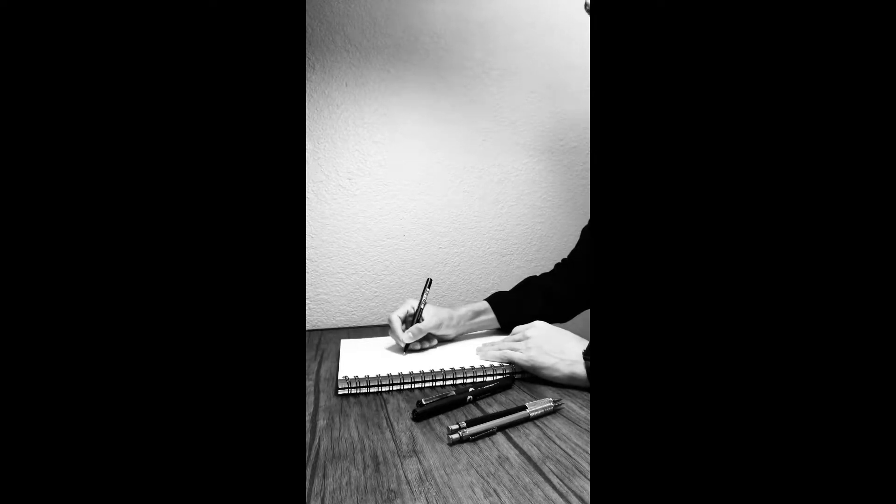It all starts with a simple point, then a line, which then leads to beauty. Hi, my name is Dante Munoz. I come to you from El Paso Community College, where I'm currently enrolled within the architecture department, taking Design Studio 2 for the Spring 2020 semester, and this is my project.